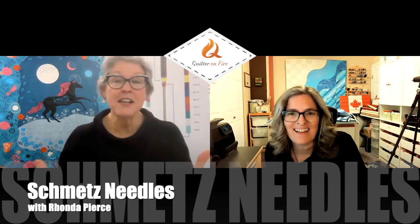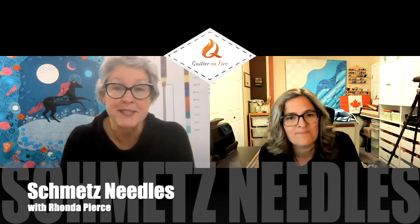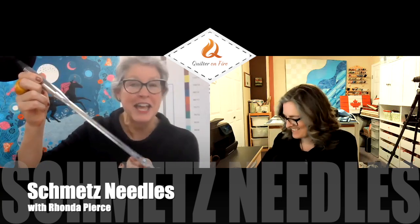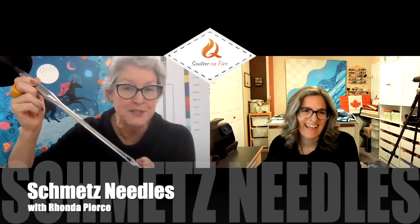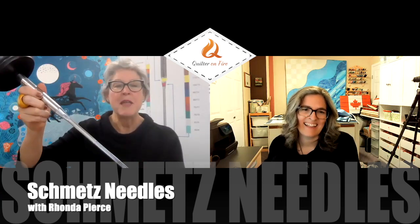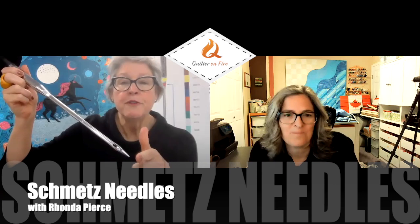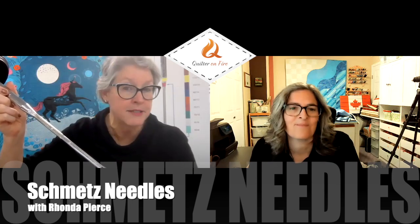Yes. My Schmetz virtual talk is called Schmetz Get to the Point. I actually use my Schmetz demo needle — this is 17 inches tall and anatomically correct. When I was traveling, I was always traveling with this demo needle and my luggage was always inspected by TSA, but I'm traveling virtually now, so I don't have to worry about TSA. I talk about the physical needle, the parts and their function. I start off with that because even though it might sound boring, it's really essential — when you're familiar with the parts and the functions of the needle, it helps you make an informed decision on what needle type and size to use.